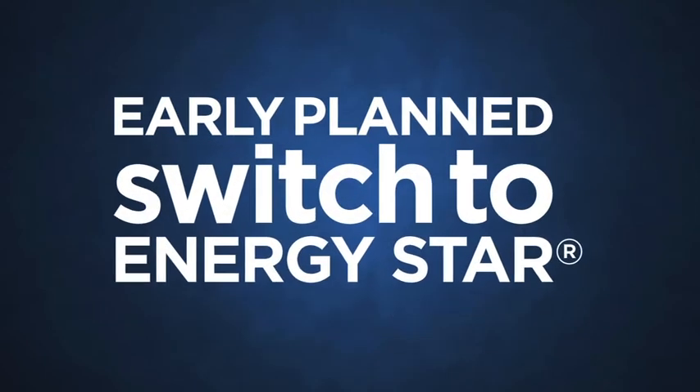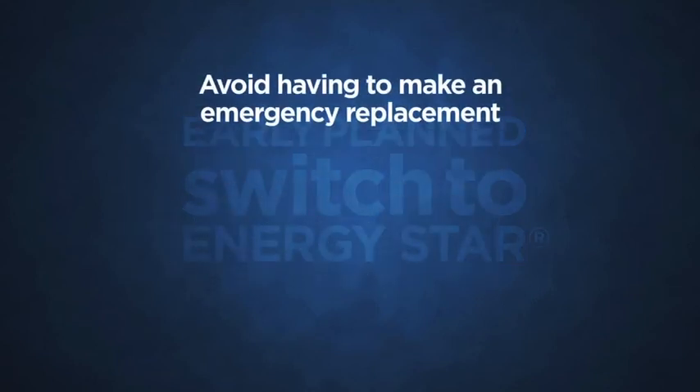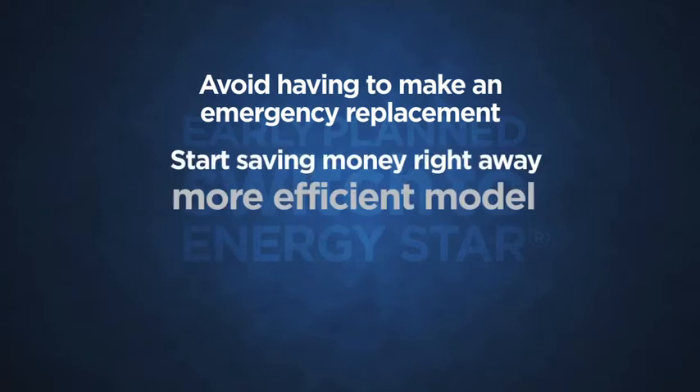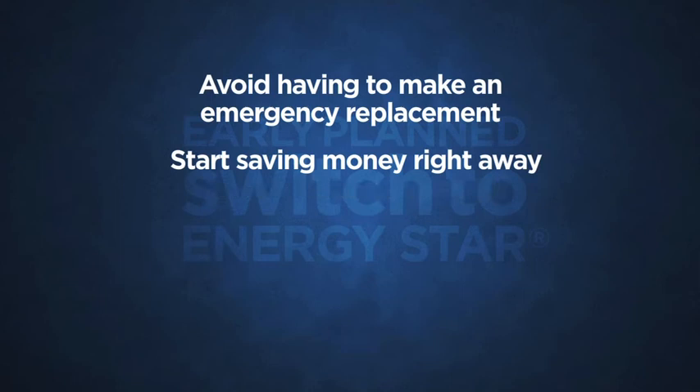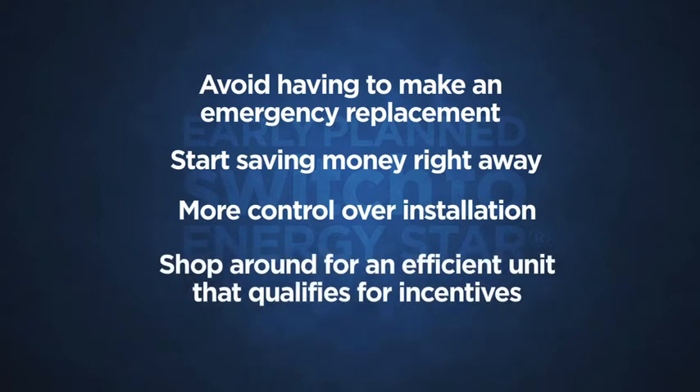By making an early planned switch to an ENERGY STAR water heater before your old one fails, you will avoid having to make an emergency replacement that leaves you stuck with limited choices. Start saving money right away with a much more efficient model, have much more control over when to schedule the installation, and be able to shop around for an efficient unit that qualifies for incentives or rebates.